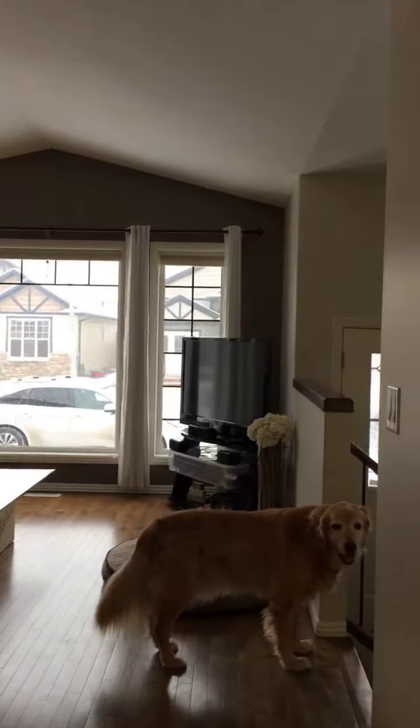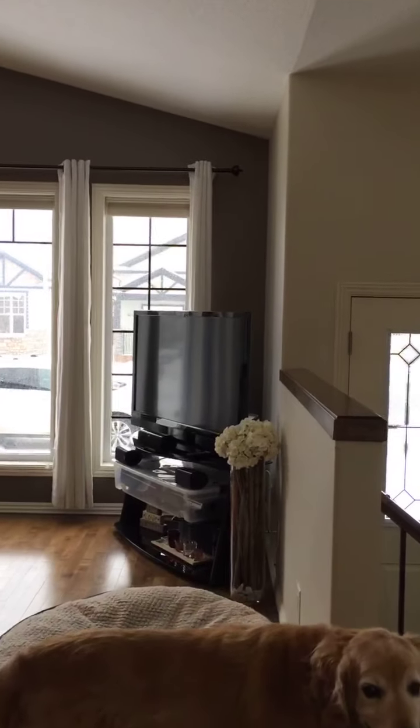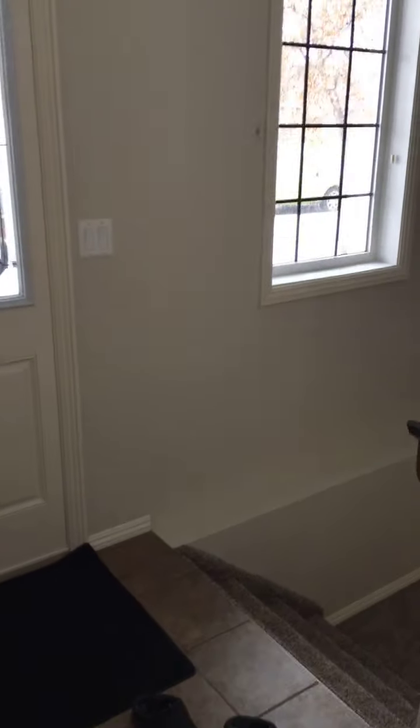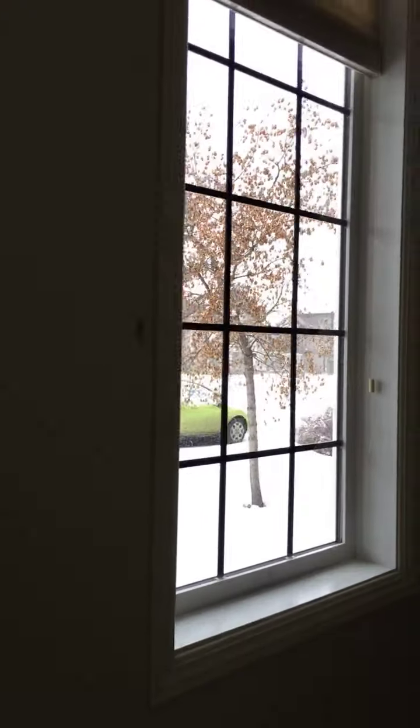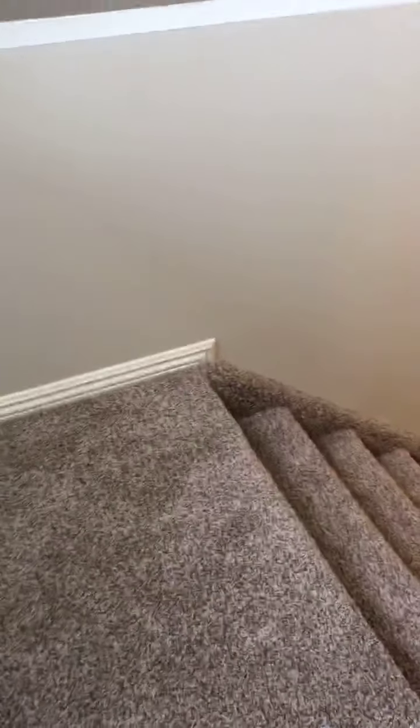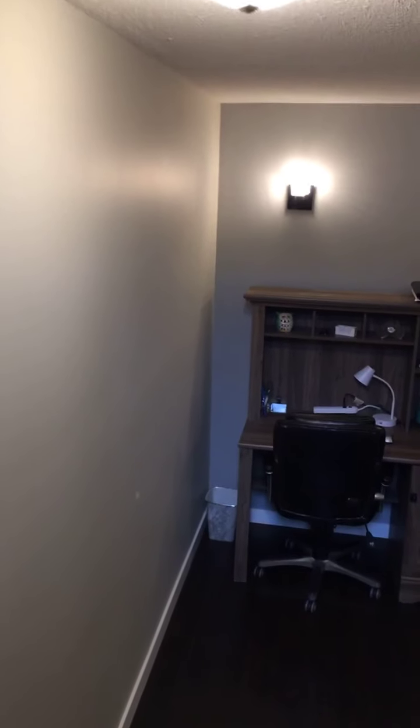Tons of natural light in this home — there are windows everywhere. Carpets on the stairs just got replaced, and as I mentioned the whole house just got painted — well, 80% of it. Down here there's a heated floor. As soon as I came down here my feet instantly got warm, so it's nice and toasty on the toes.